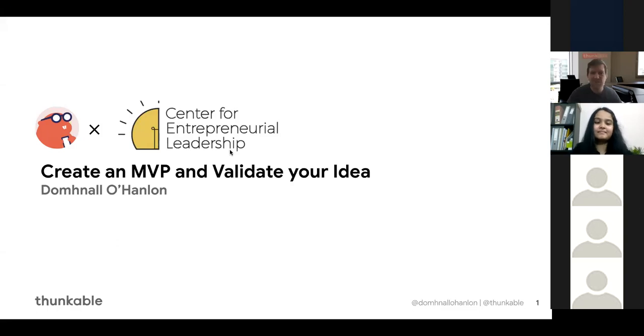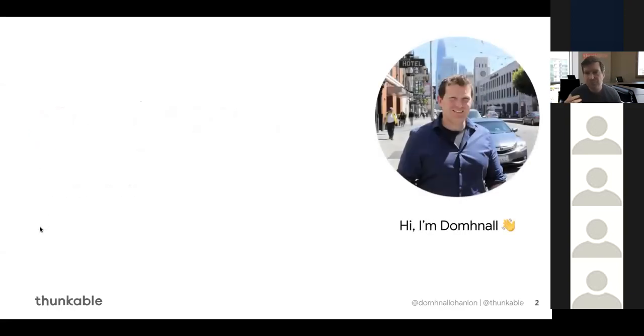Thank you very much. My name is Donal — Donal Lohanan. I work with the creator success team at Thunkable, and I'm delighted to be presenting at Dessert Hack 2020 to give you an idea of how to use our platform to build apps for Android, iOS, and even potentially for the web as well. I'll kick off by introducing myself and the presentation and then go through it as quickly as I can.